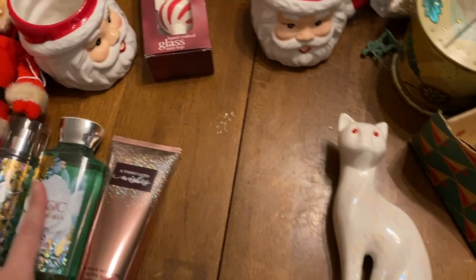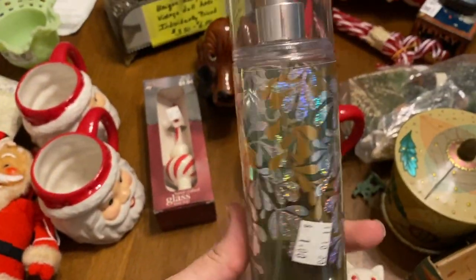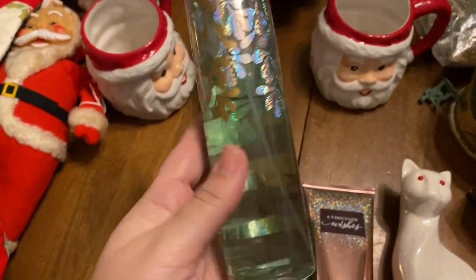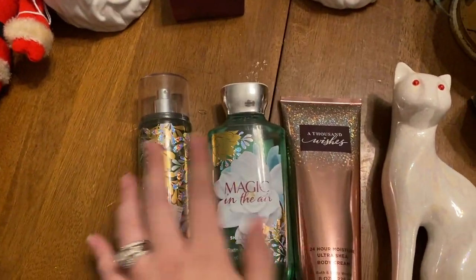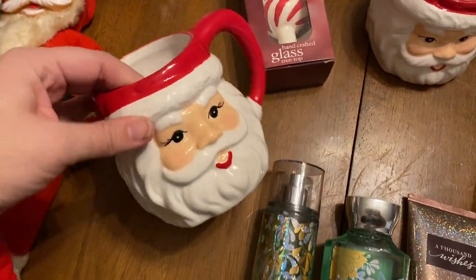We picked up some Bath and Body Works stuff — this one is almost full, it's Magic in the Air. I love that one. A Thousand Wishes too, we got those.